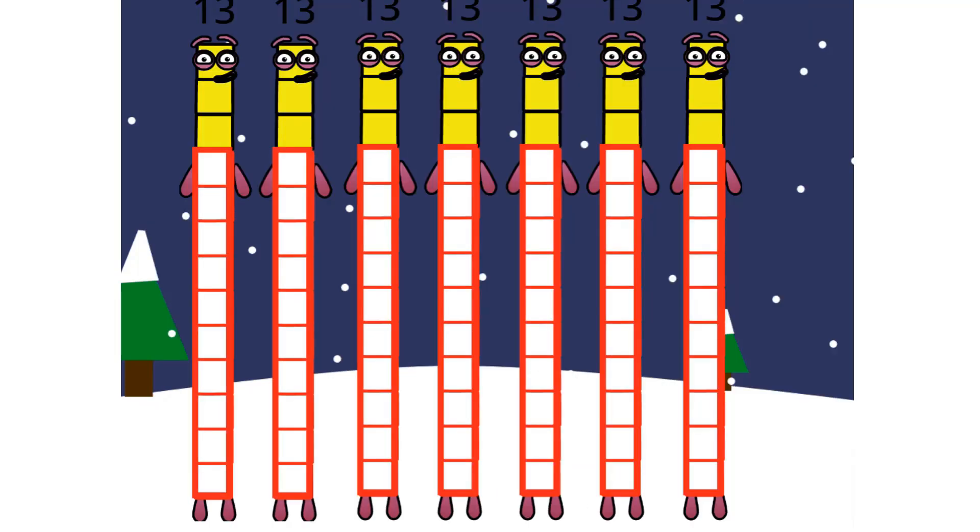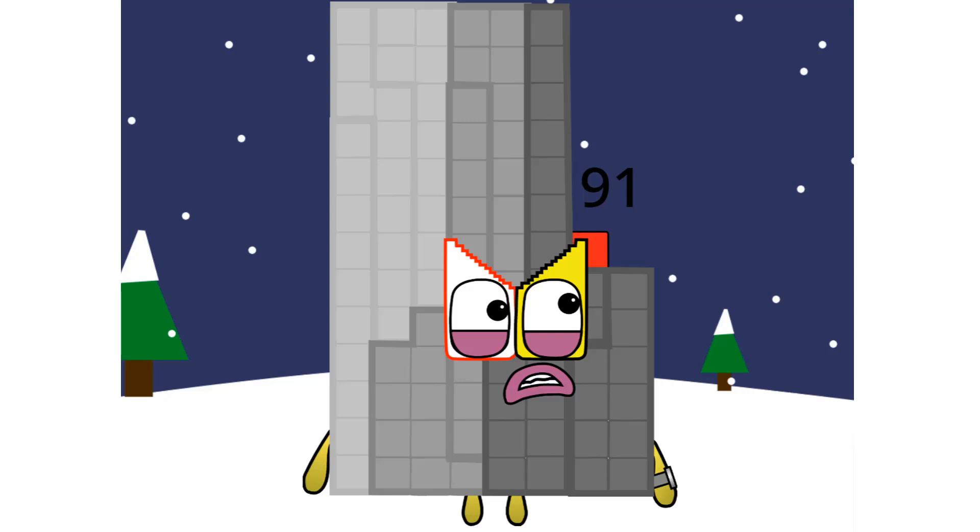We are the one, two, three, four, five, six, seven — seven thirteens. I probably deserved it.